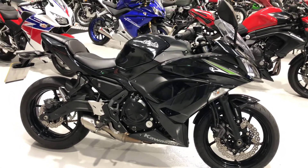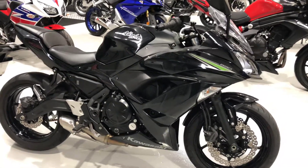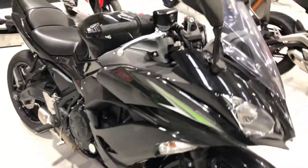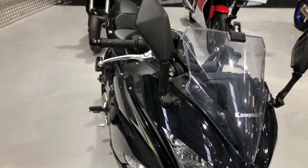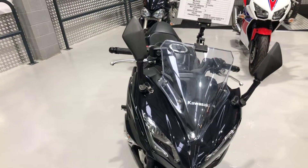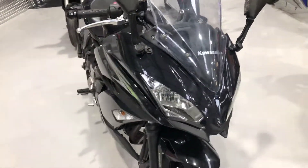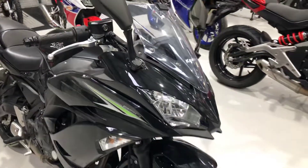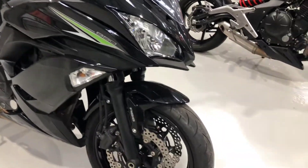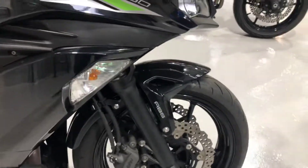Hi, this is Tristan for the Motorbike Hut. This is our Ninja 650 — absolutely stunning bike. It's on a 2017 plate, 6,757 miles, and the price is £5,095. Absolutely great bike to ride.